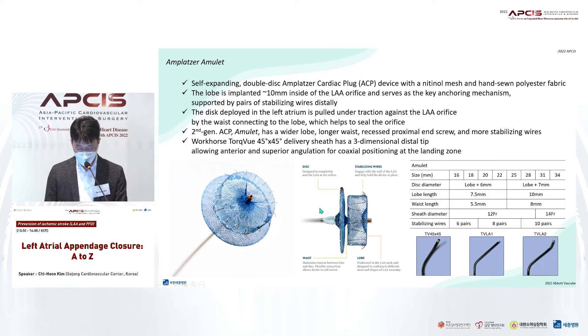In contrast to Watchman, Amulet has a lobe and disc structure. The lobe acts as an anchor in the ostium, and 6 to 10 stabilizing wires are attached, so it is safely fixed in the ostium landing zone about 1 cm from the orifice. Metal waist connects the lobe and disc, and a hat-like disc completely seals the ostium. Amulet has a shorter lobe length than the Watchman, so a larger occluder can be applied to appendage with a shallow depth.